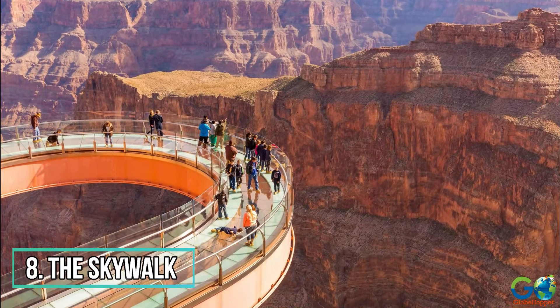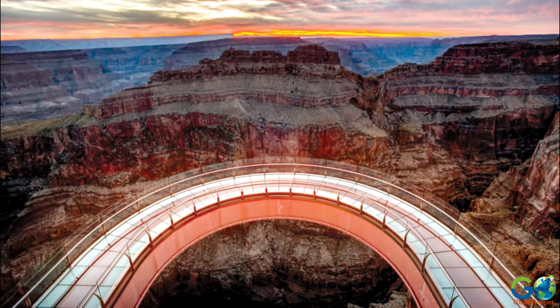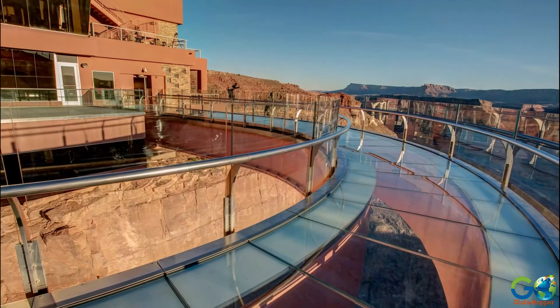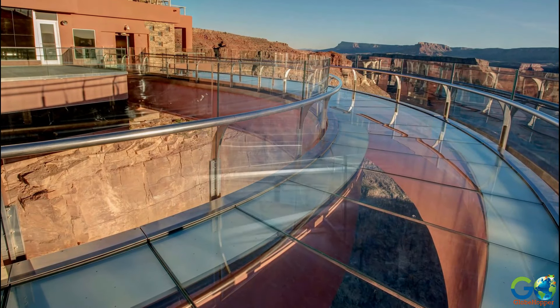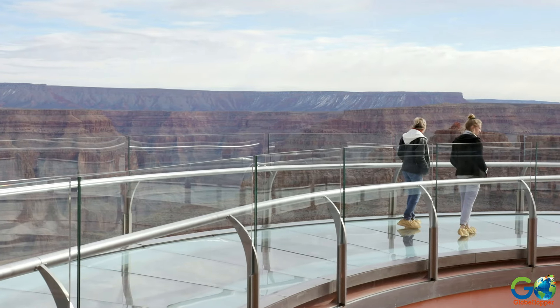Number 8: The Skywalk. The most popular tourist attraction on the west rim of the canyon is the Skywalk, located at Eagle Point. This is a horseshoe-shaped, transparent glass bridge that extends 70 feet over the rim of the canyon and allows visitors unique views of the gorge directly below.